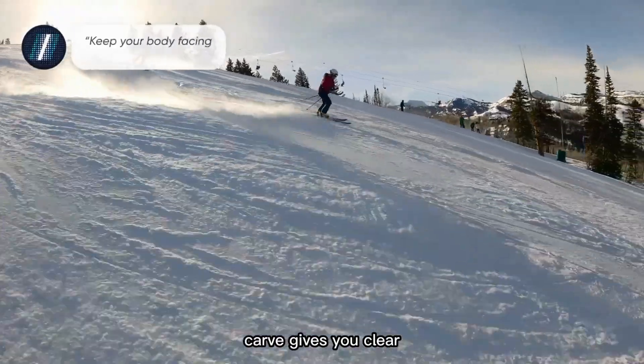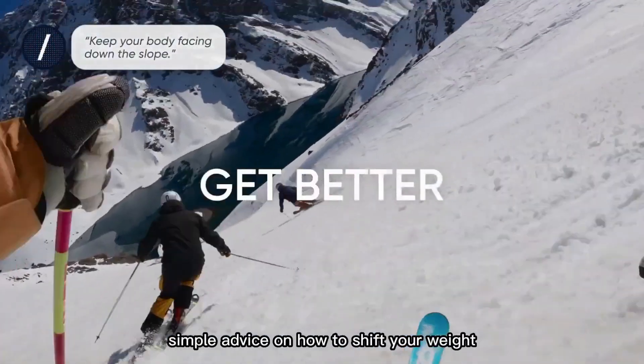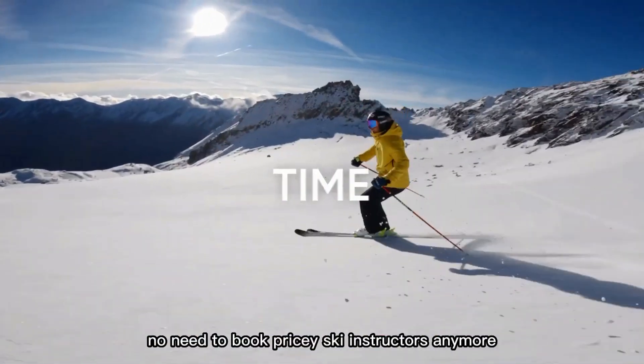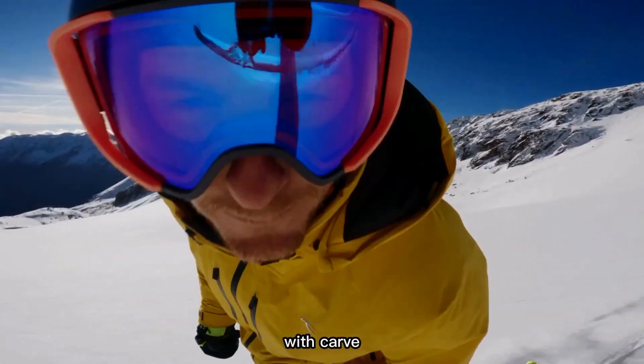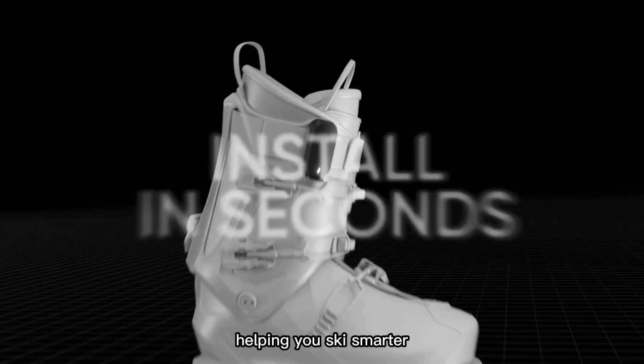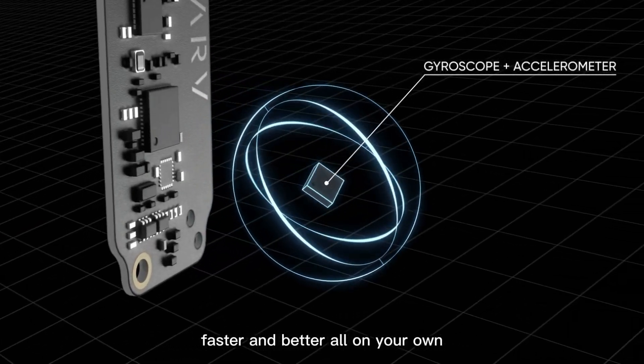Through your smartphone and headset, Carve gives you clear, simple advice on how to shift your weight and improve your form. No need to book pricey ski instructors anymore. With Carve, every run becomes a personal training session, helping you ski smarter, faster and better, all on your own.